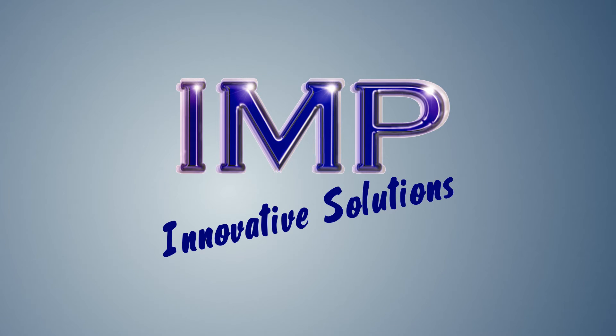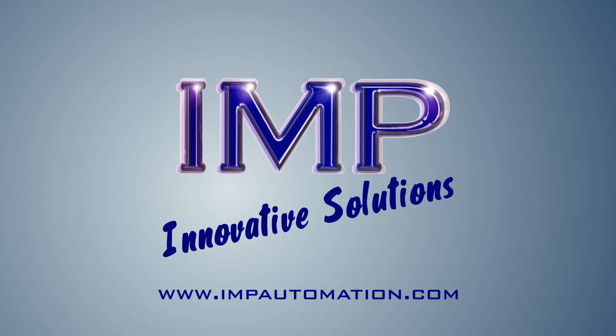For more information on our other products and services, go to impautomation.com.